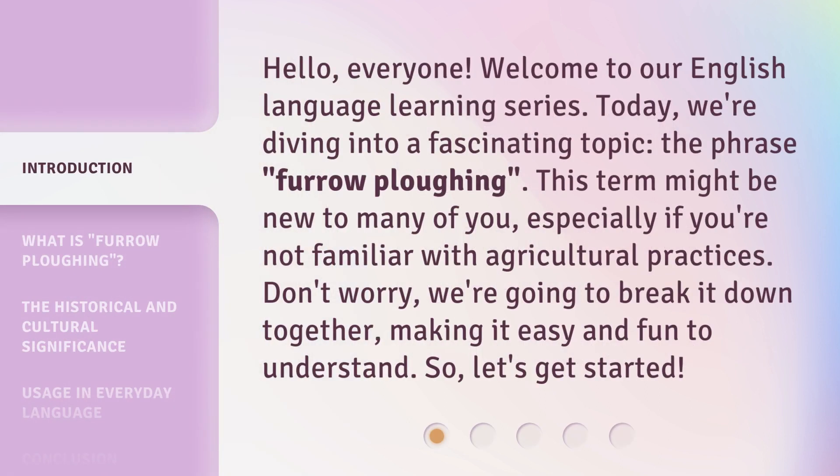Hello, everyone. Welcome to our English language learning series. Today, we're diving into a fascinating topic: the phrase 'furrow plowing.' This term might be new to many of you, especially if you're not familiar with agricultural practices. Don't worry, we're going to break it down together, making it easy and fun to understand. So, let's get started.